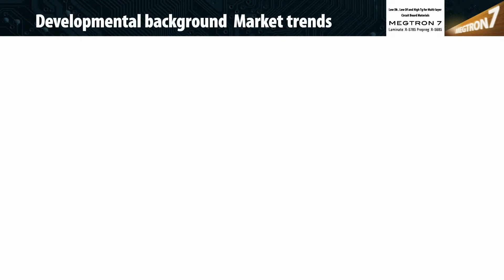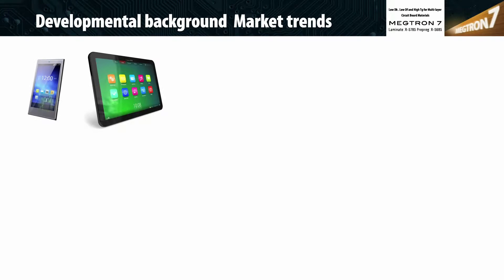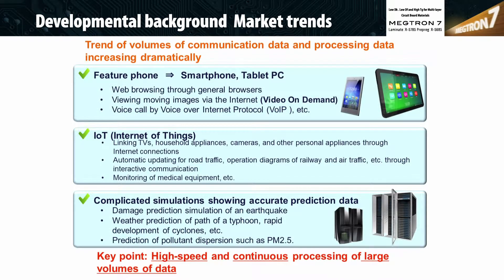The rapid global adoption of tablets, smartphones, and easy access to social networking services and movies for download has led to a significant demand for high-speed and large-capacity networking and data transfer systems, which require ever-faster high-end servers and routers. To meet these ever-increasing system demands, PCB designs continue to increase in complexity and density, including the adoption of HDI designs.